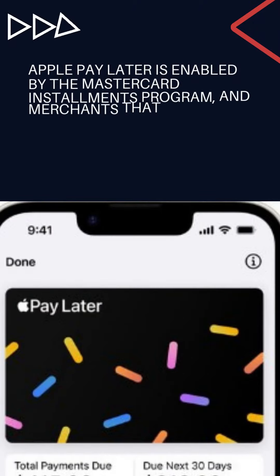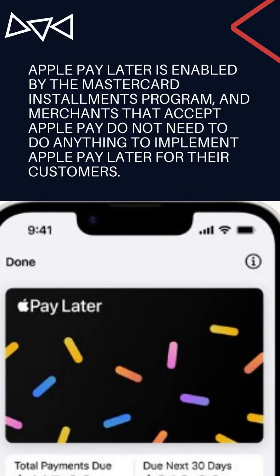Apple Pay Later is enabled by the MasterCard installments program, and merchants that accept Apple Pay do not need to do anything to implement Apple Pay Later for their customers.